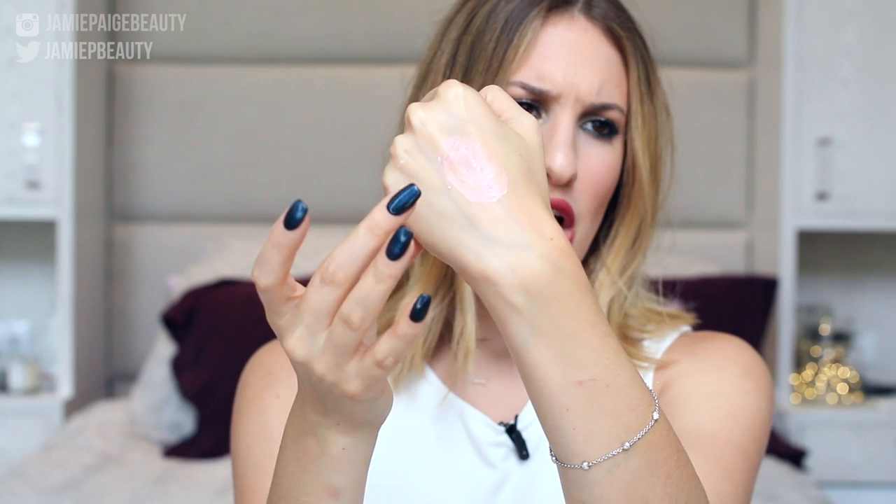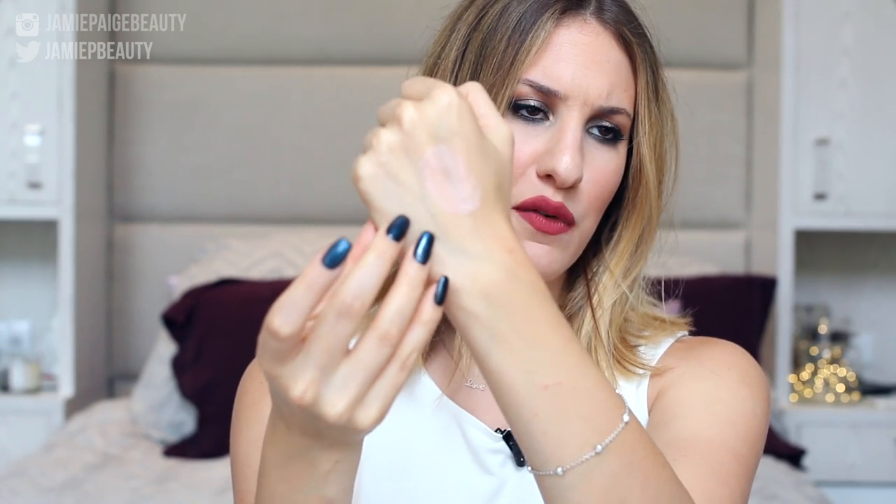Moving on to face base products — I have the Sephora Illuminizing Foundation Primer. I feel like Sephora brand products don't get spoken about enough. This primer has such a beautiful luminosity to it — not over the top, doesn't make you look oily or greasy, just gives you a beautiful glow. If you want something more intense you could use the Becca Shimmering Skin Perfector liquid, but this is more subtle. It has a unique luminescence I've never really seen in a primer before.